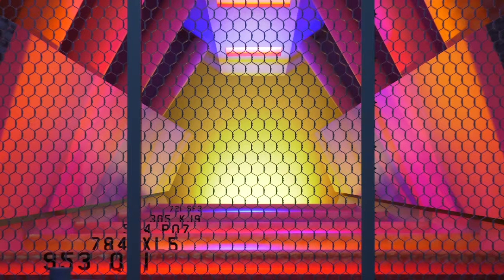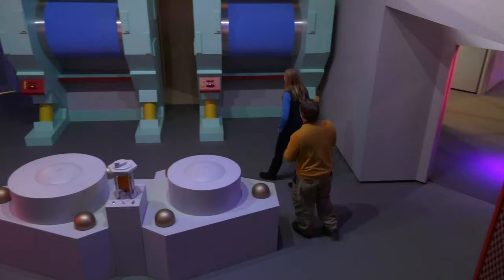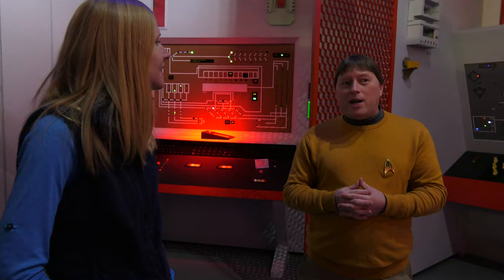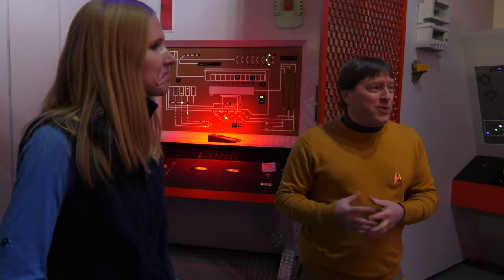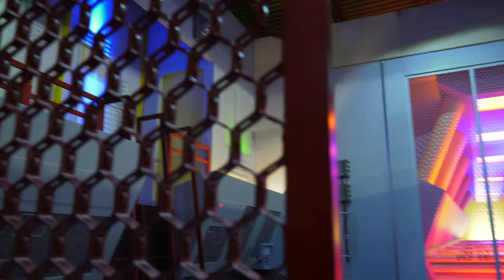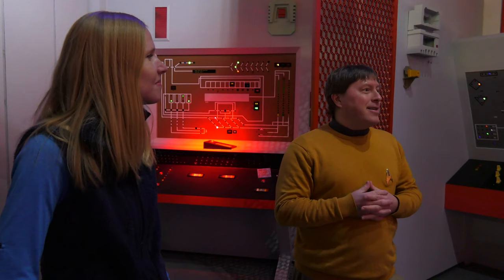This is a forced perspective creation. It's only about 12 feet long, but when filmed with a camera from on high, it looks about 50 feet long. The engineering set was used for a lot of different purposes — even in one episode as a gymnasium in Charlie X, where Captain Kirk is teaching Charlie gymnastics moves. And if you look through the warp core, you'd actually see guys doing exercises and gymnastics.